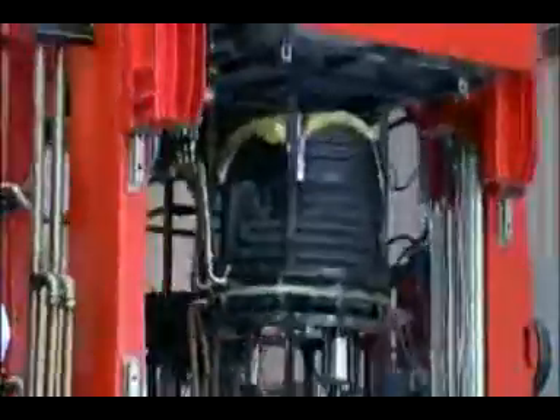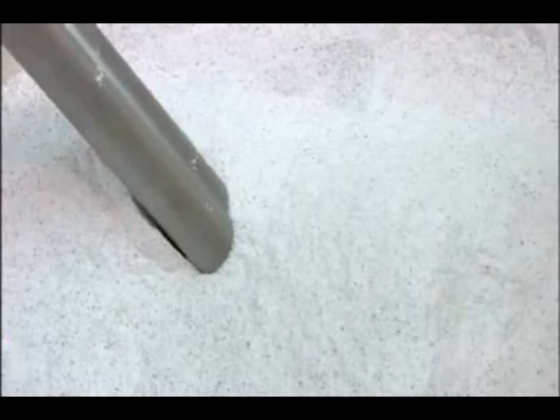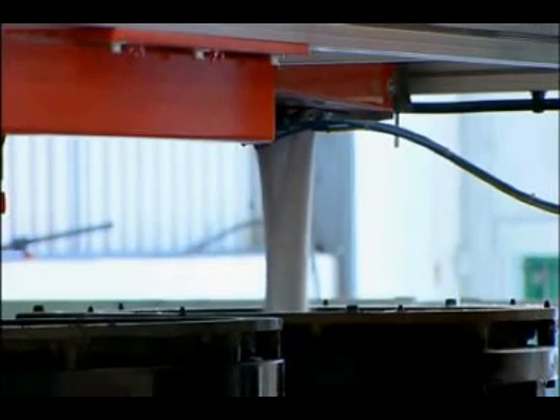Evolution Aqua own the most advanced molding machine in the world. All of their filters are made here, using this latest technology. The volume of sales and highly positive feedback from Nexus customers and dealers prove this investment to have been well worthwhile.